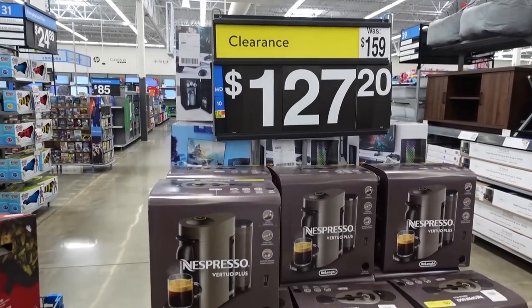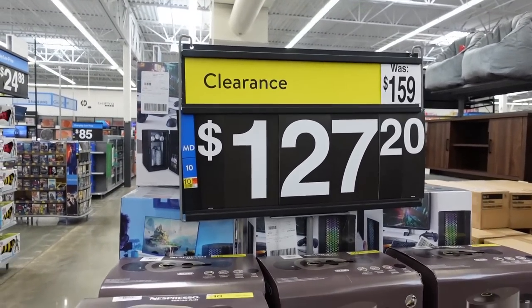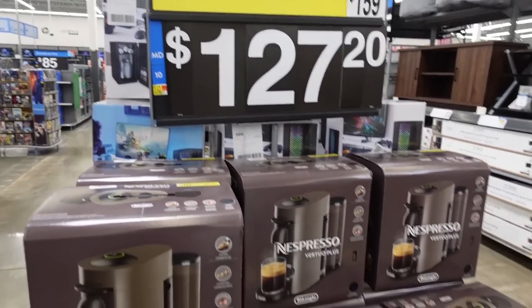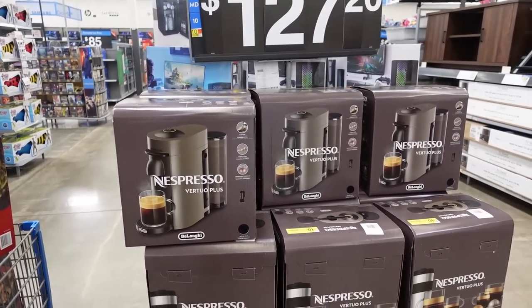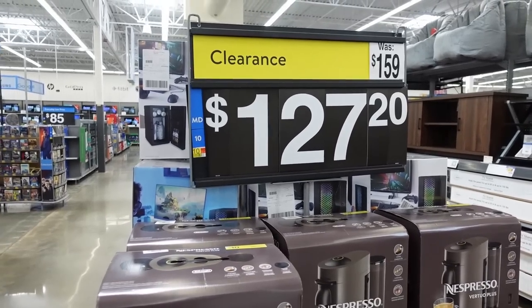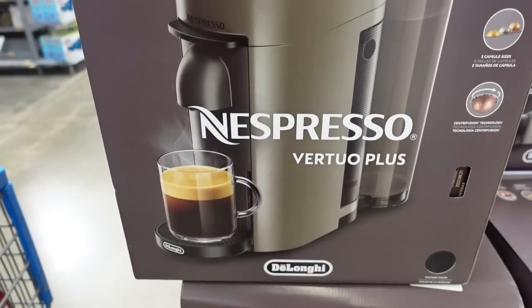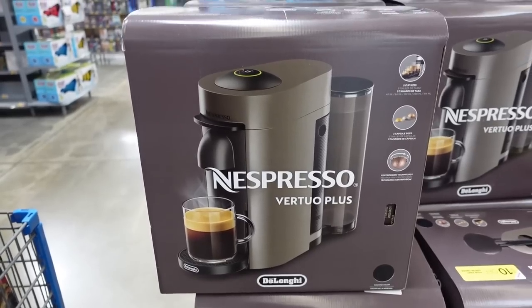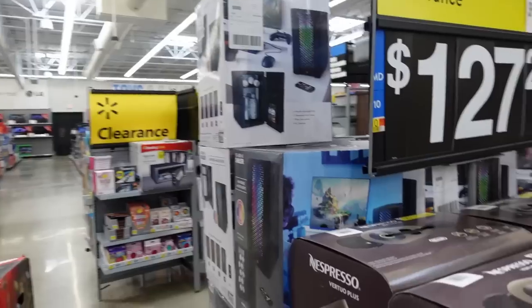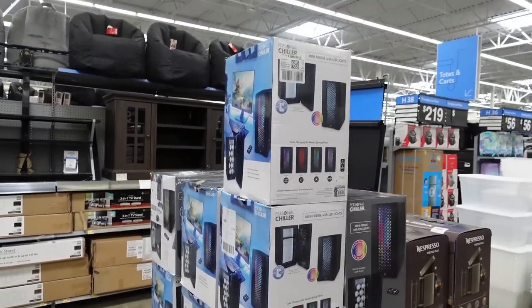There's literally just more clearance randomly placed around the store. Right here — a Nespresso machine, a good one, on clearance for $127. It was $159, now $127 — not as low as we'd like, but still a discount. If you were planning to get one anyway, getting any discount on something you were about to buy at full price is always a deal. I would love to have one of these, but I'm not about to spend $127. Walmart clearance varies very much store to store.